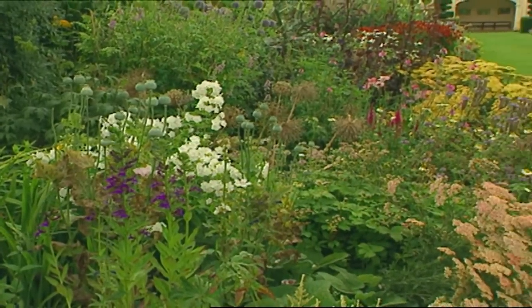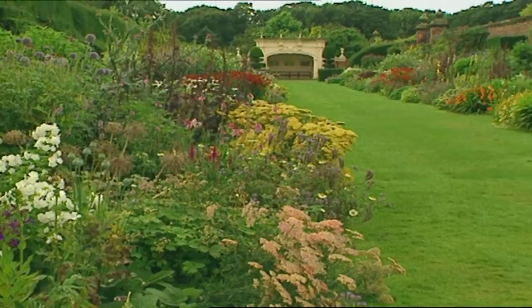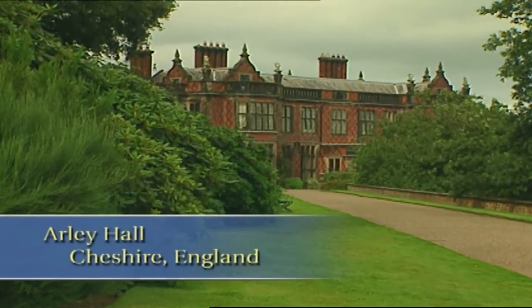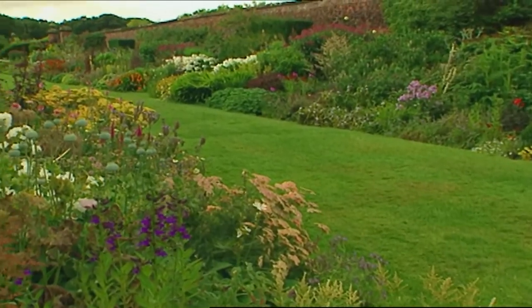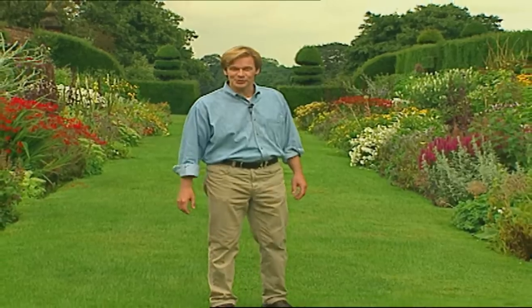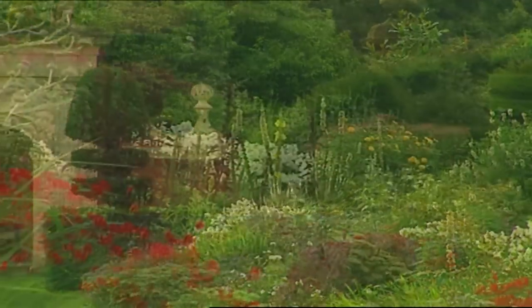Now that we've learned a little about English borders, let me take you to one of the oldest borders in the entire United Kingdom. It's a breathtaking example located here at Arley Hall in the Cheshire countryside. When you look at this border, remember that design principle called abundance that I was talking about earlier. There's nothing like a profusion of blooms like these to dazzle us. The rich tapestry of all these colors and textures is really magnificent. Can you imagine all of these flowers in your garden? This is one of the oldest herbaceous borders in Britain, dating back to the 1840s.